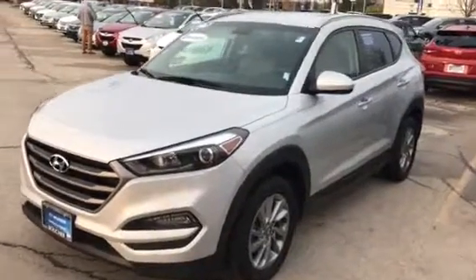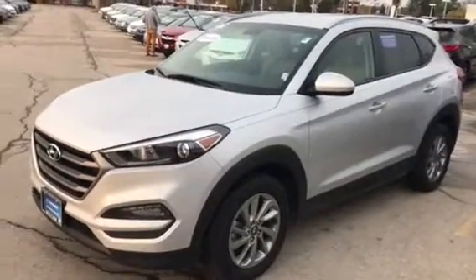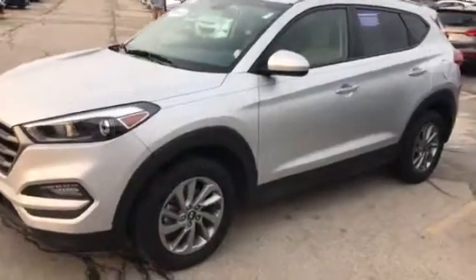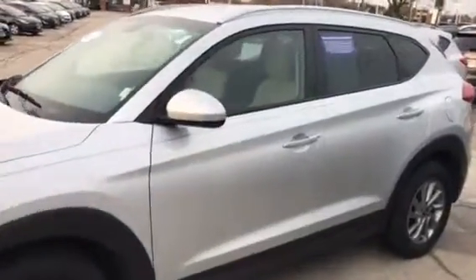Hi Marty and Karina, it's Dan. I just wanted to shoot a quick video of a 2016 Hyundai Tucson for you to get a feel for it. This is an SE model, all-wheel drive — this should have everything you're looking for.